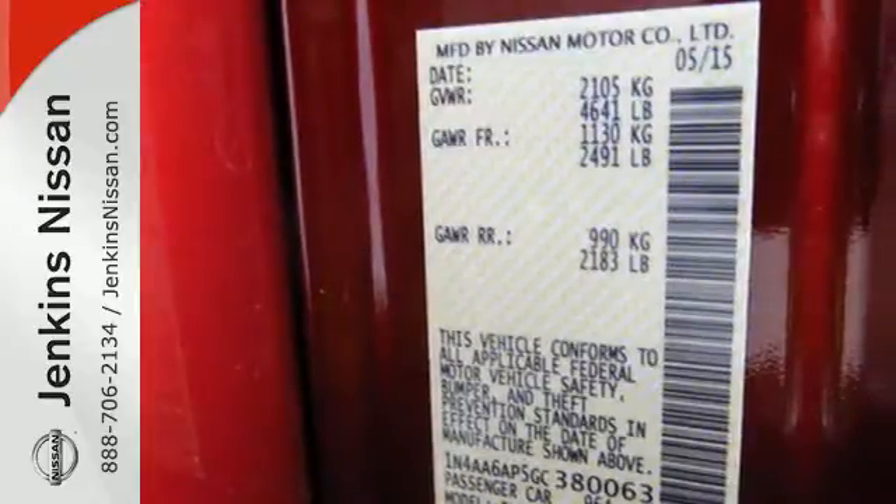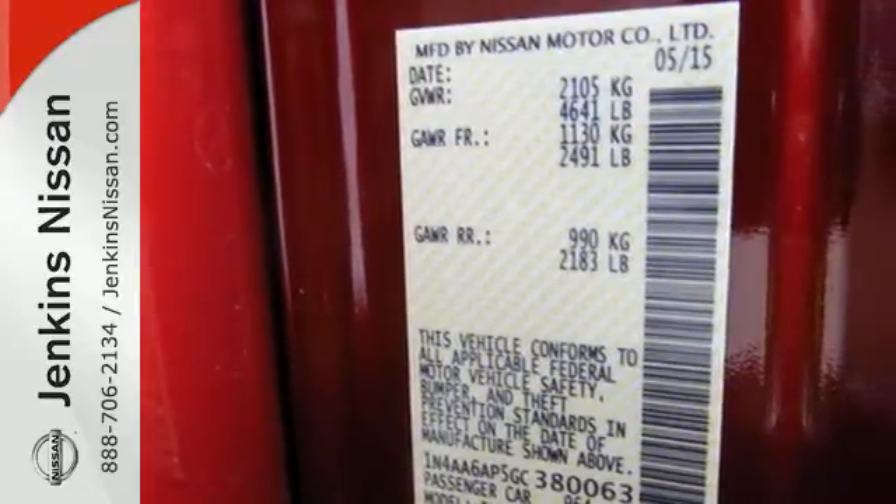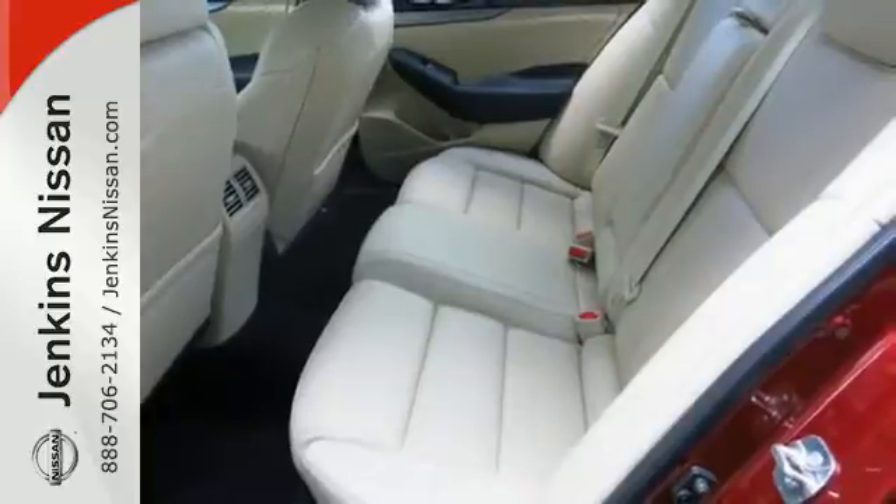Enjoy the performance offered by the Xtronic CVT with drive mode selector matched to the 300 horsepower 3.5 liter V6 engine.